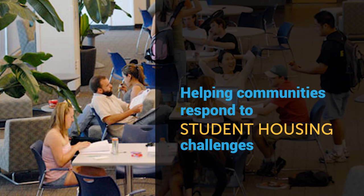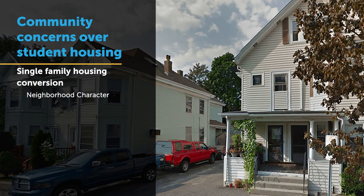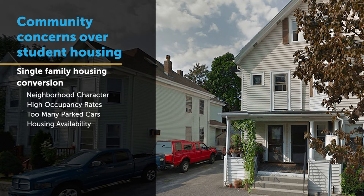Nearly every university community we work with is struggling with student housing issues. While every community is unique, typically these issues center on one of two things. One of the issues we typically run into is the widespread conversion of single-family housing stock in older neighborhoods for student rentals. This typically leads to community concerns about neighborhood character and historic preservation, occupancy rates, parking, as well as concerns about constraints on the overall housing supply and pricing in the community.